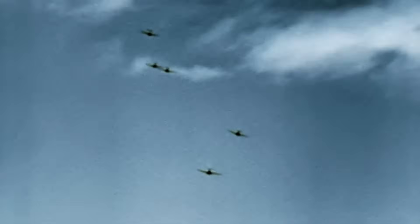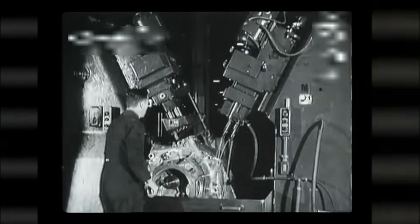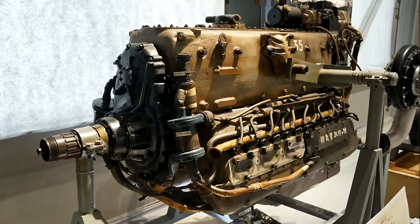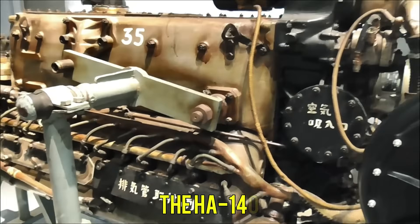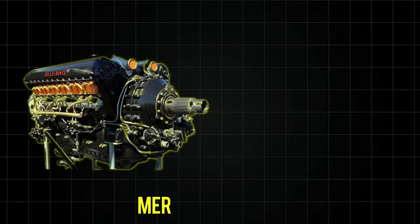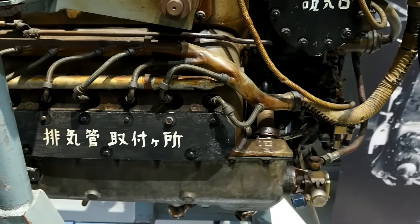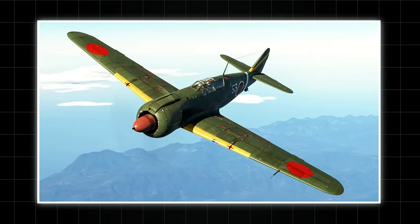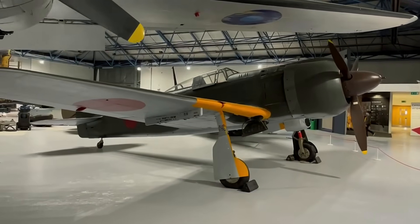In 1943, Japan's skies were filled with radial engines thundering through combat. But in Kawasaki's factories, engineers bet everything on a different sound — the smooth purr of an inline engine that would revolutionize their fighters. The HA-140 promised to be Japan's answer to the Merlin and DB-601. Instead, it became an engineering nightmare that grounded entire squadrons and nearly destroyed Japan's fighter production. Yet from its ashes rose the KI-100, perhaps the best Japanese fighter nobody talks about.